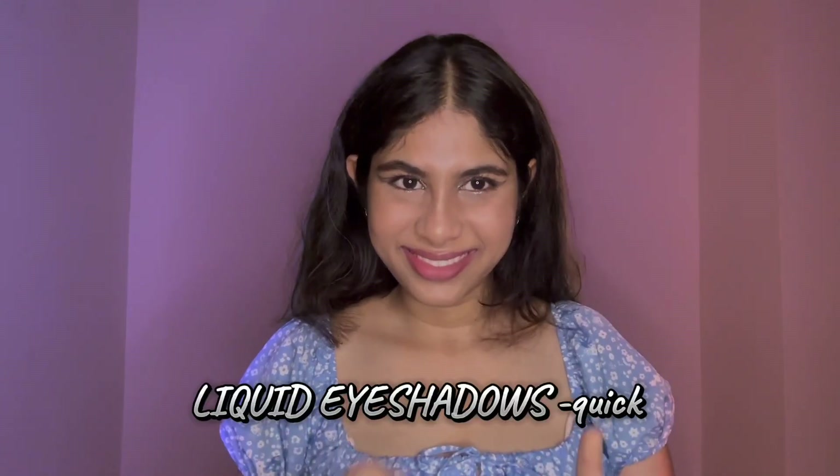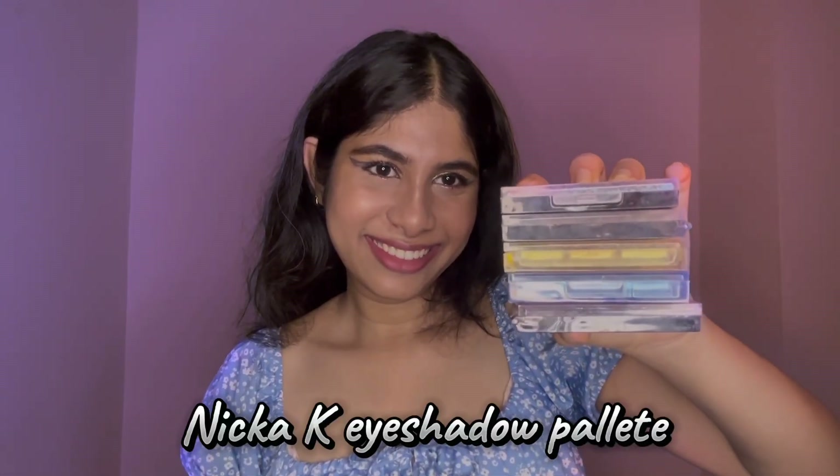Cream eyeshadows are very forgiving and super easy to apply, even with just your fingers. But be careful — they can crease if not set with a powder. Lastly, liquid eyeshadows are great when you want a very quick wash of color. They dry really fast and tend to be long-lasting, but blending might take some practice if you're a newbie.